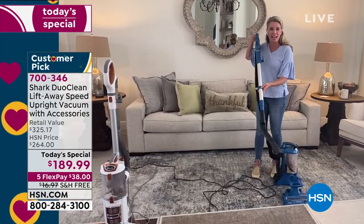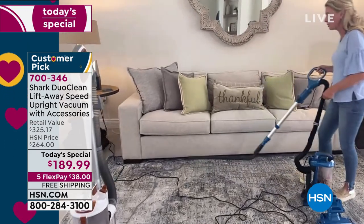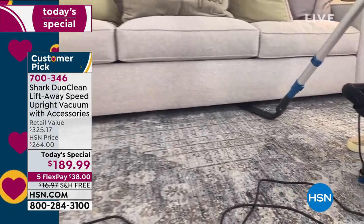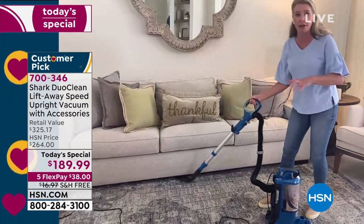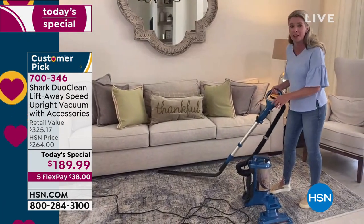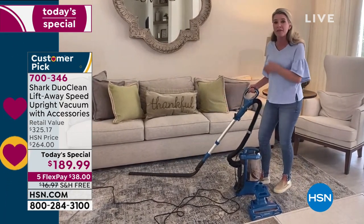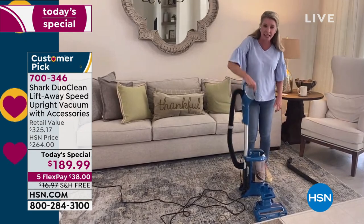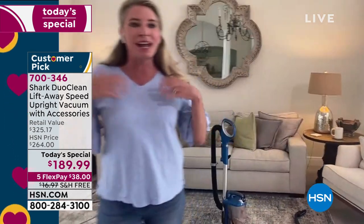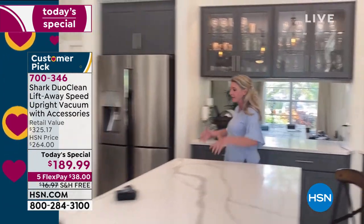I want to talk about one of those attachments because this is a game changer when it comes to cleaning underneath your washer and dryer or your refrigerator. But look at this couch right here — this is a huge, extra-large couch that took four people to bring in. It is very, very hard to move. This is the under-appliance wand. So now I'm able to clean and vacuum all underneath here without having to move any of the furniture. Think of all those areas in your home that you probably haven't really been able to clean in a long time.